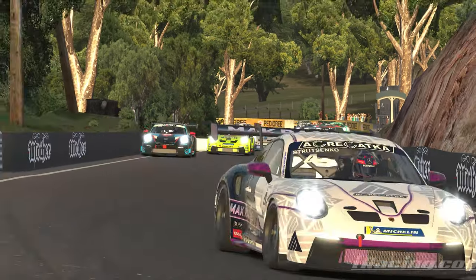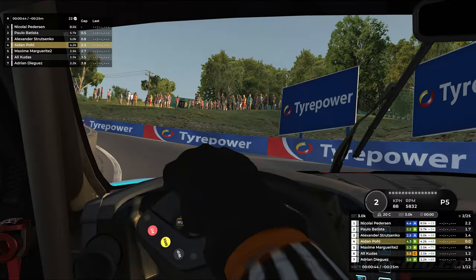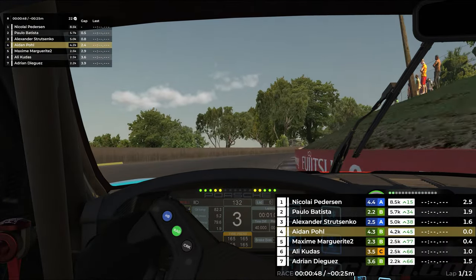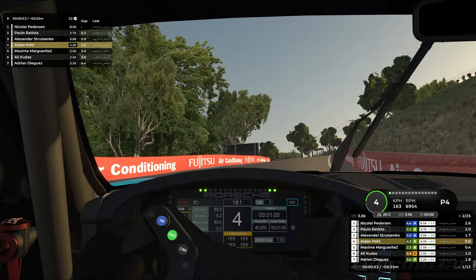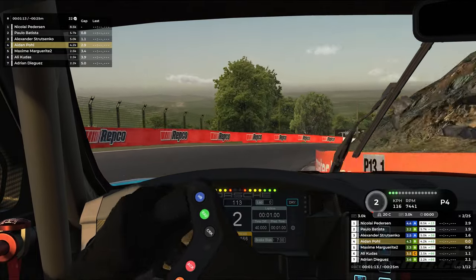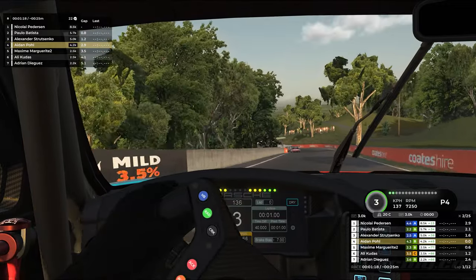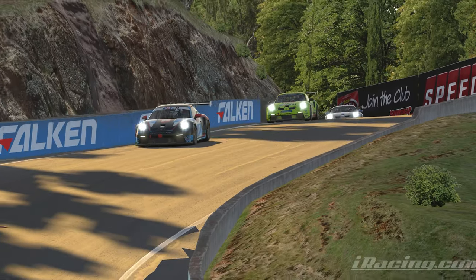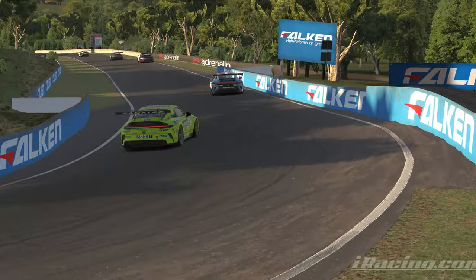We now have car number 12, who actually started in P7, now behind us. My goal on this first run up the mountain is to not only separate myself from him, but try to catch Alexander ahead and see if maybe we could end up riding their slipstream for as long as we possibly can, because they're already beginning to pull away. Once a group of two or three forms, generally they're going to pull away, especially if it's a group at the front — they're already fast and now they have the speed of each other.